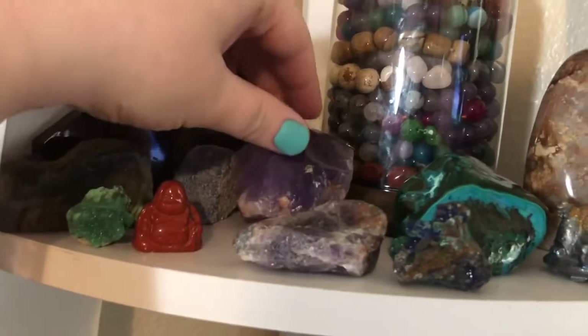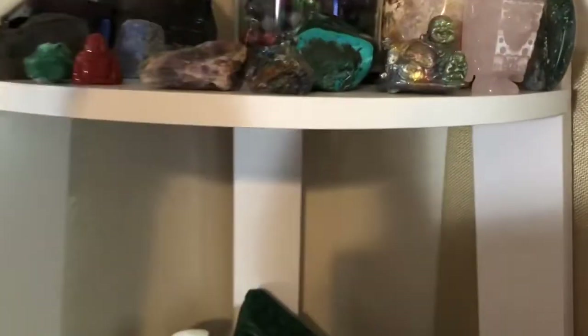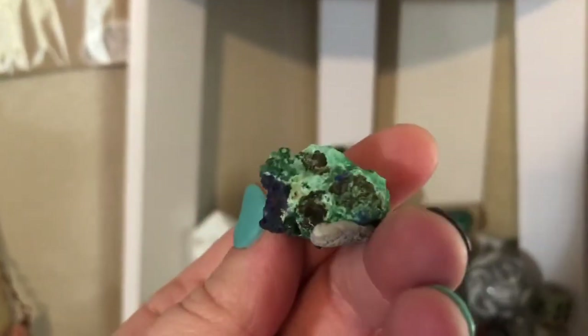I got this amethyst point from Mr. Jim — really beautiful specimen there. I got another little Buddha. And then I ended up getting this one — this one was actually gifted to me by another YouTuber. This is some Azurite in Malachite.